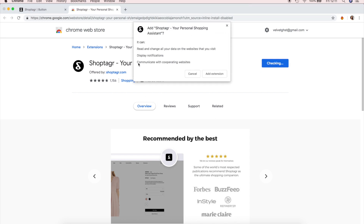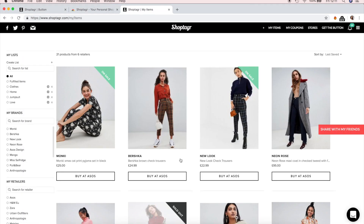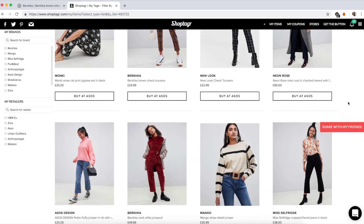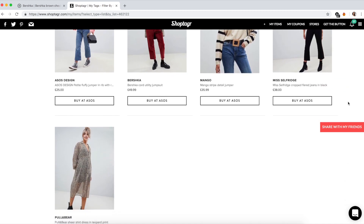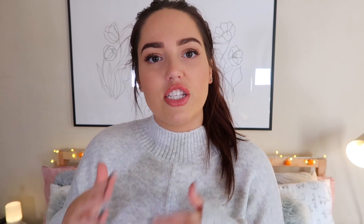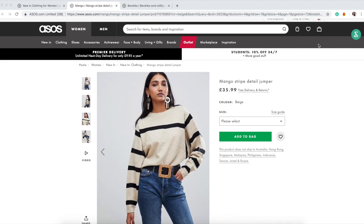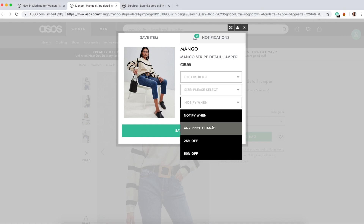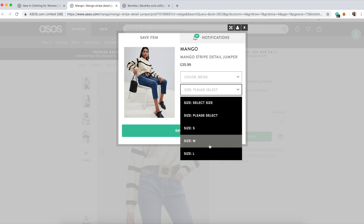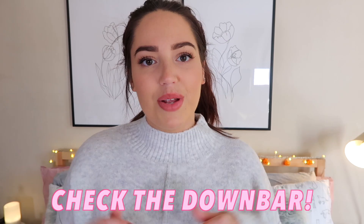Basically on ShopTagger you create your own curated list of saved items of things that you like. What I've done on mine is linked so many things that I love by going on to websites, finding clothes that I love, then clicking the ShopTagger button and saving it to one of my collections. You can choose to be notified when there's a price difference, and you can also be notified when it's back in stock. So if you love a jumper on ASOS but they haven't got your size, you can save it to your ShopTagger account and you will get notified when it's back in stock, which is incredible. I'm going to leave a link down below to ShopTagger.